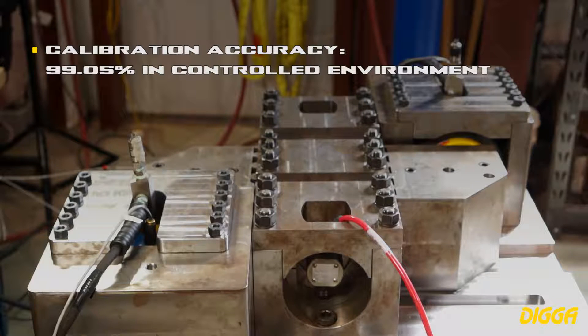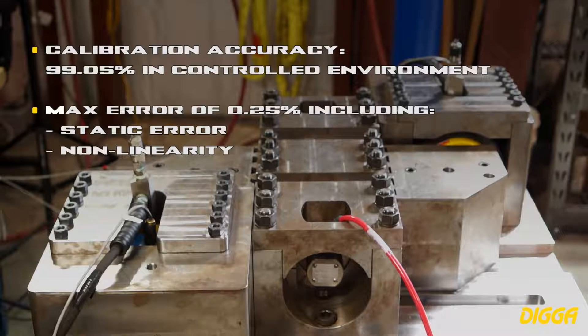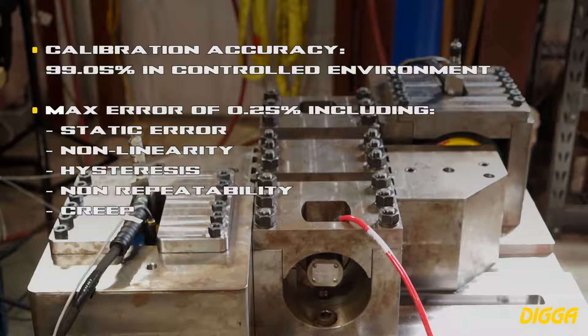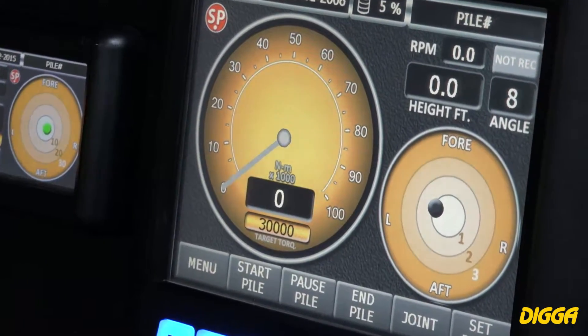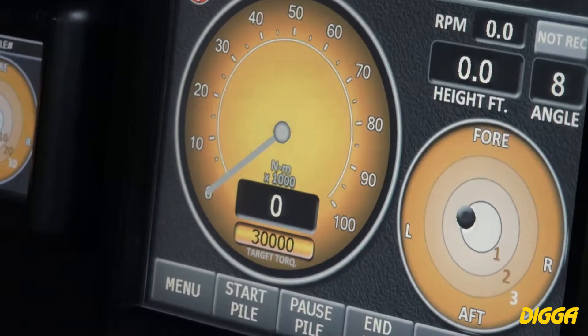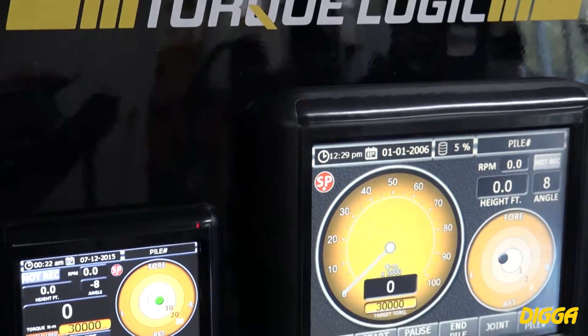Calibration accuracy: 99.05% in controlled environment. Max error of 0.25% including static error, non-linearity, hysteresis, non-repeatability, creep, side load, and eccentric loading. Calibration is a simple process of matching the Torque Logic pin output through the reference cell output. NIST traceable calibration certificates are provided with each system. Reference cell calibration is available upon request.